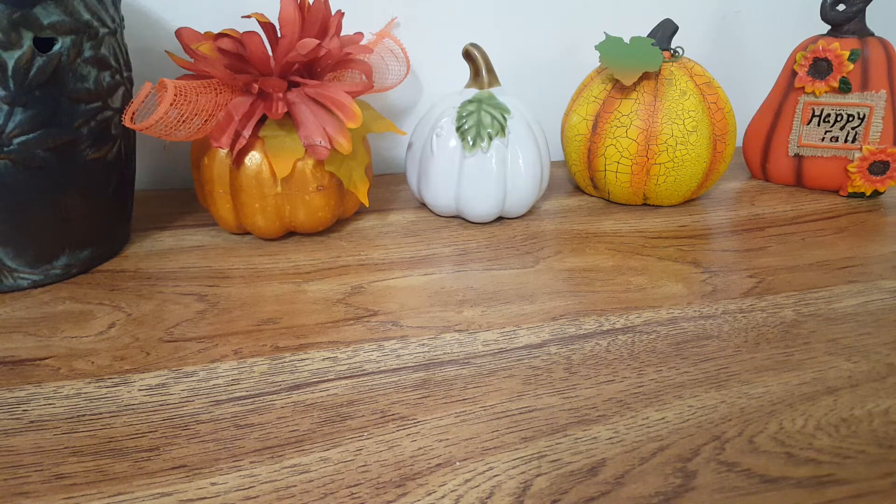Hello everyone and welcome back to my channel. Today I am here with an L3 Waxy Wonders haul. I'm just going to jump right in and get started.